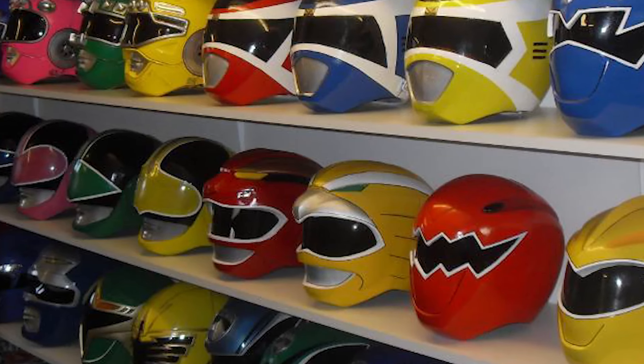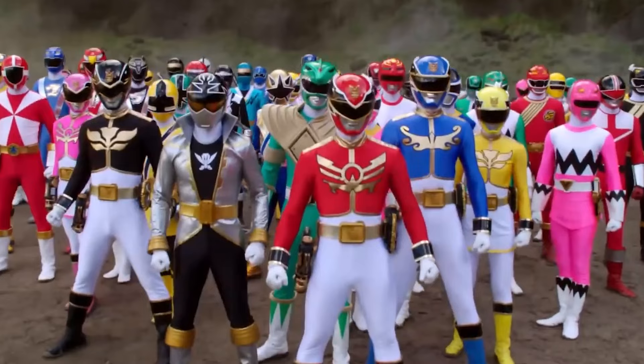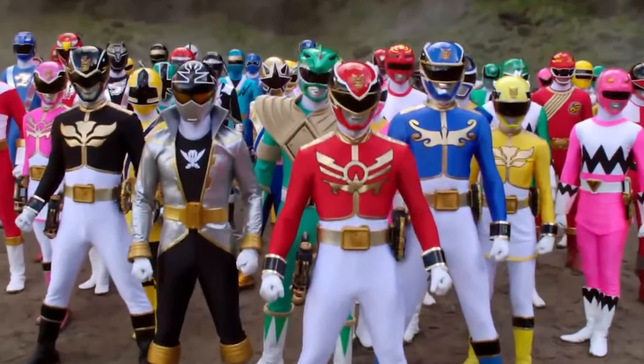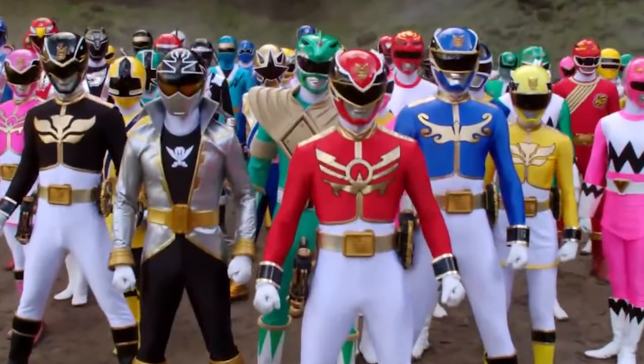Today we'll talk about the best helmets I've seen in Power Rangers. Leave in the comments your favorite helmets and remember that each ranger has a different helmet, so you can mention the season and the color of the ranger.